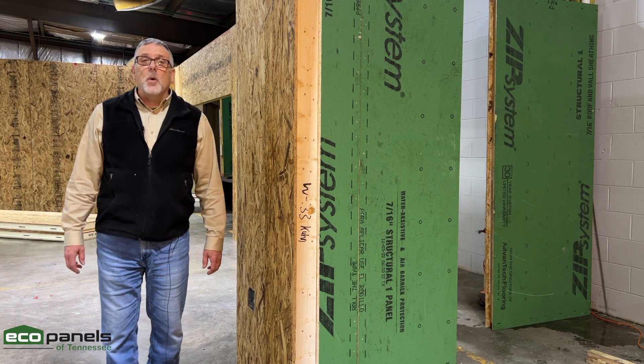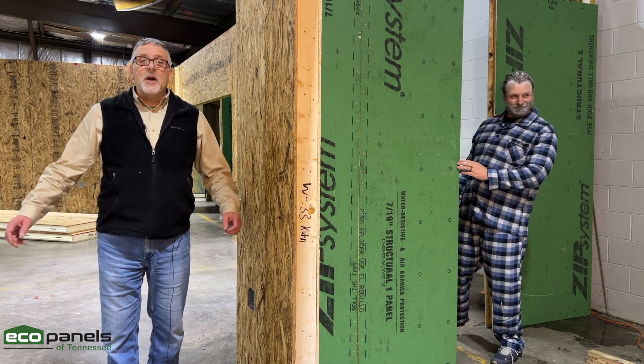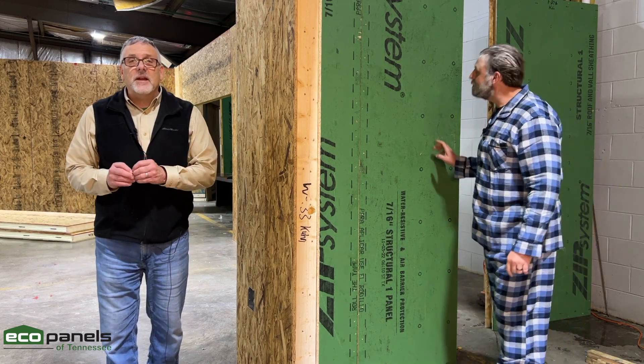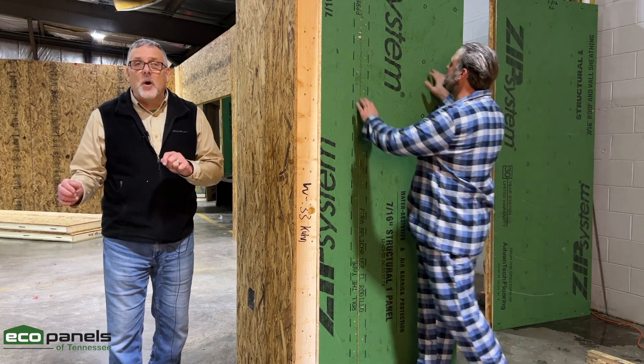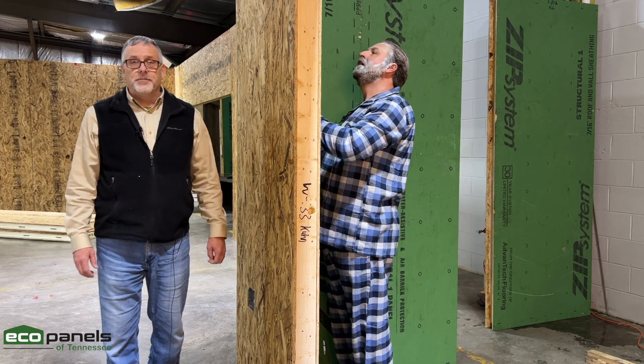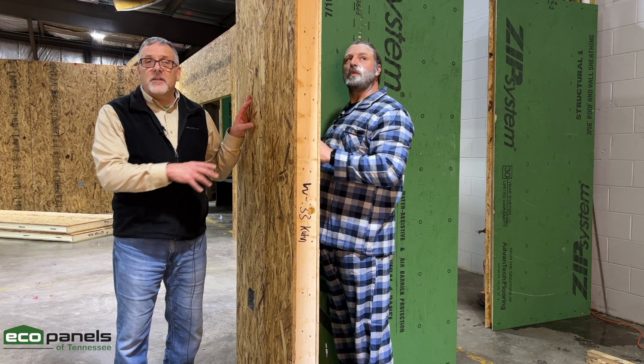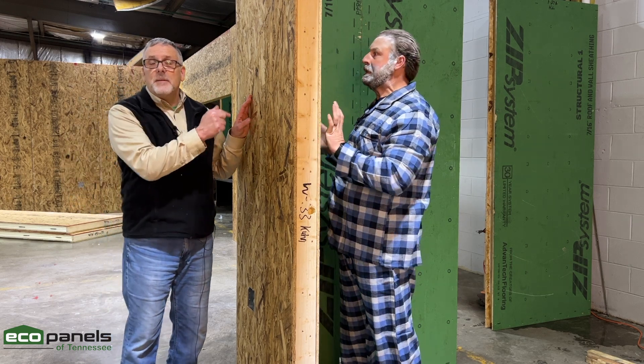Our panels keep cold out. Hi, I'm Rob with Eco Panels of Tennessee, and our structural insulated panels are designed to keep cold out of your home. Hey, let me in. No, I'm inside this super insulated panel — cold is trapped outside.